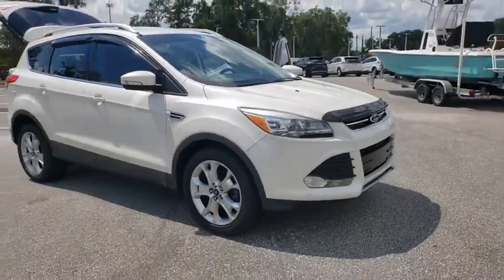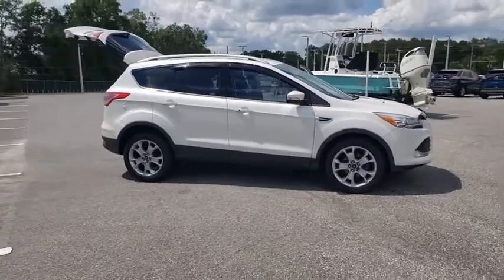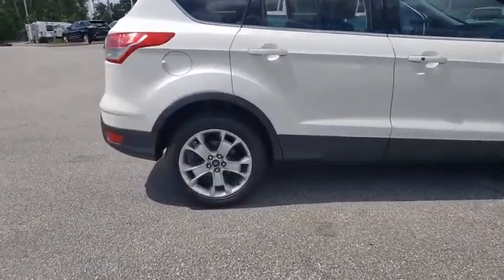Stop by and take a look at the 2014 Ford Escape. Gas engines flex, tow, dip and go with Ford Escape. This vehicle has less than 40,000 miles.